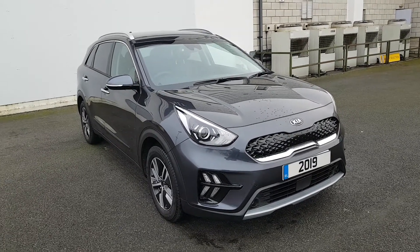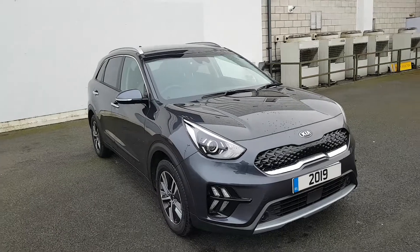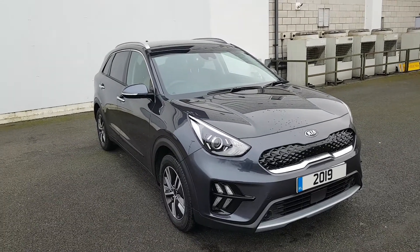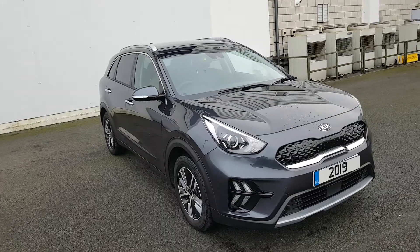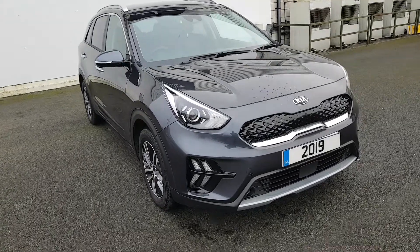Hey folks, Phil here from Joe Norris Motors in Navan. So I just landed into stock this 2019 Kia Niro. It is a hybrid with a 1.6 petrol engine. I'm just going to take you around the car and show you a few of the features today.